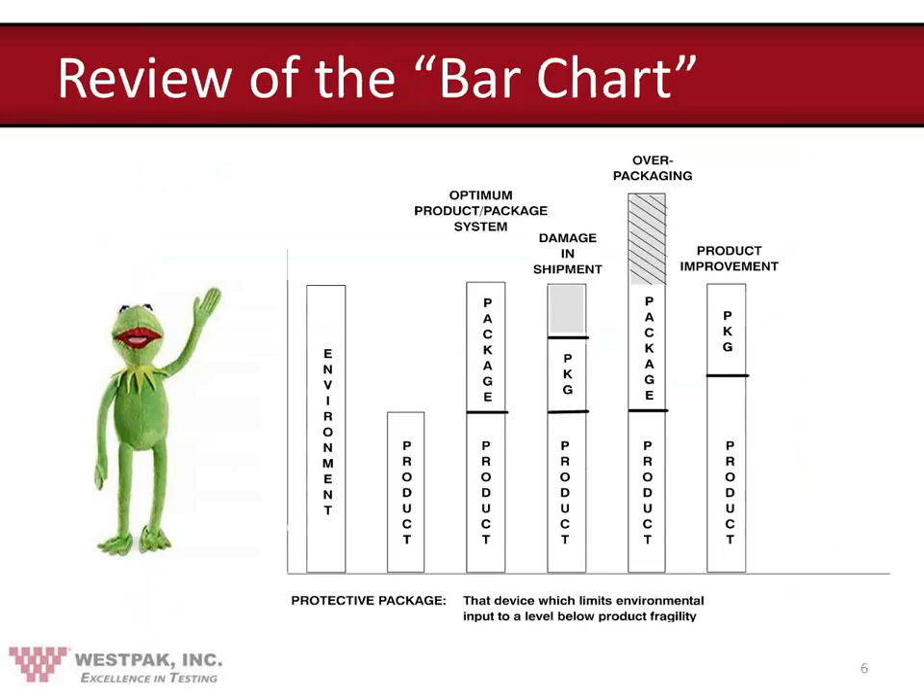We hope that you will always remember this so-called bar chart of protective package design and testing. This is a graphical representation designed to show that the product-package system must have sufficient stamina to withstand the distribution environment hazards. The product and package system must be of equal value to the inputs from the distribution environment. The reason for the bar chart format is that each of these functions can be quantified, and that is exactly what we are attempting to do with this seminar series — teach you how to quantify each of the bars in this chart.